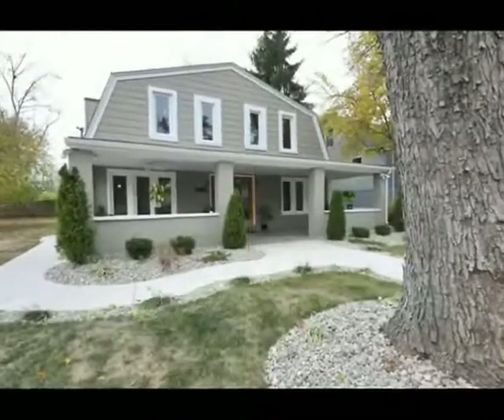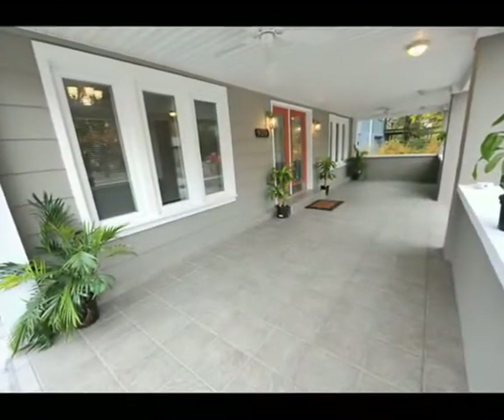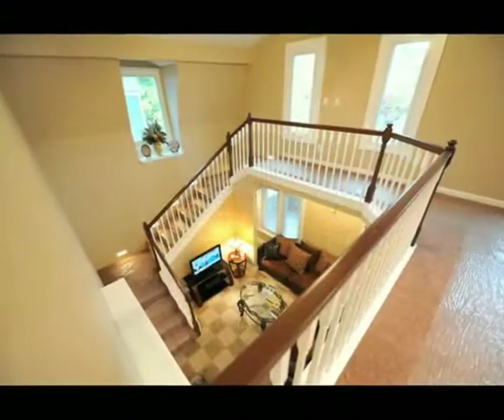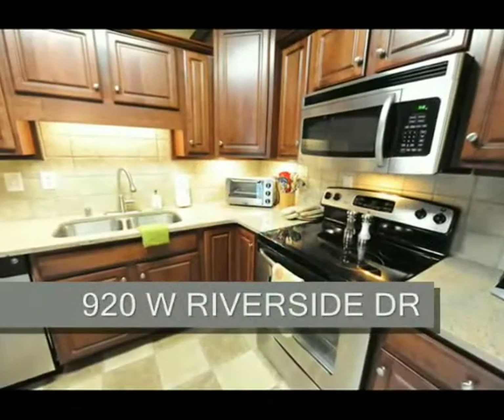Here's a home with a great river location, a great front porch, and a great price. The home is in move-in condition with a top to bottom renovation and recent paint, interior and exterior, carpet, tile, and trim work.